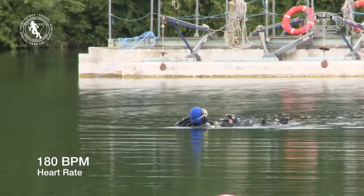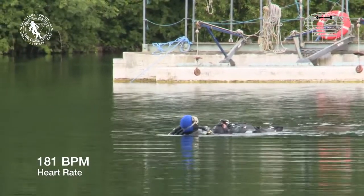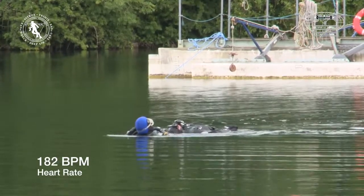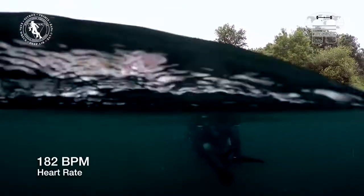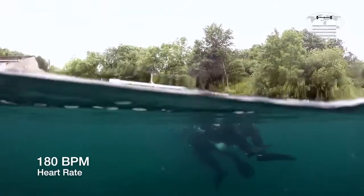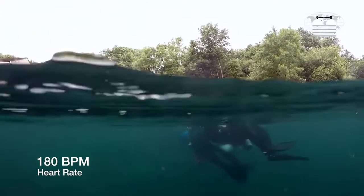At age 45, the maximum recommended heart rate is 175 beats per minute. Here, you can see that the rescuer is over 180 beats per minute and so is over his maximum recommended heart rate. This shows the amount of physical effort required.